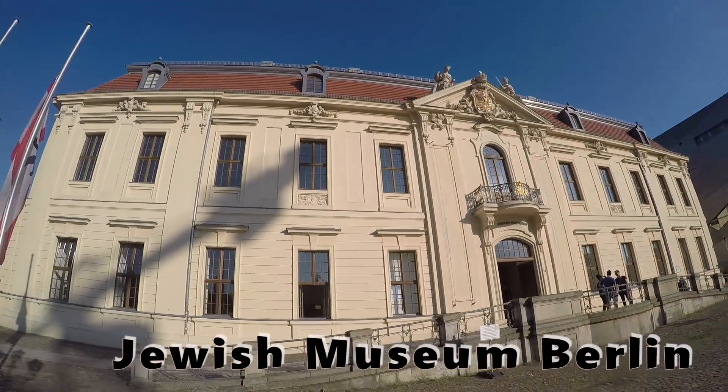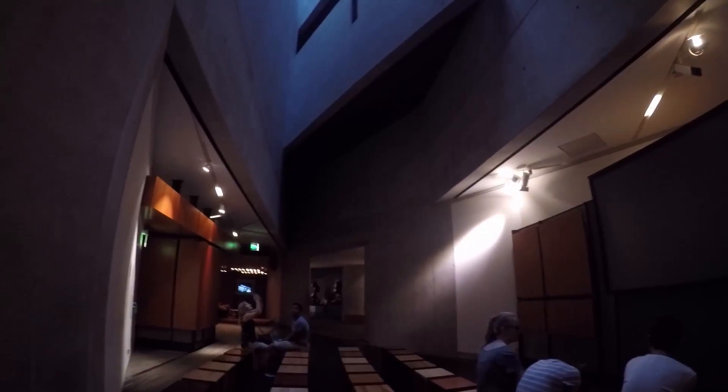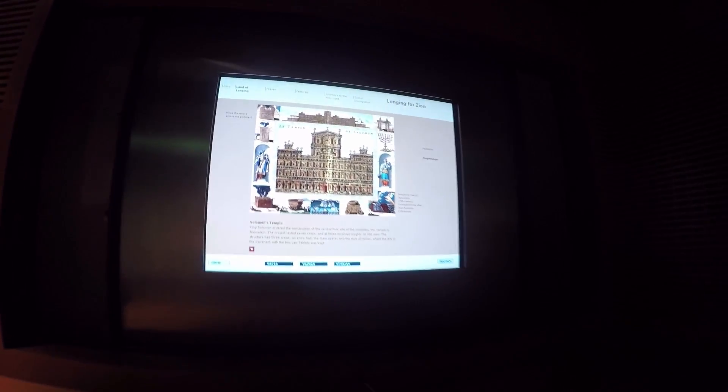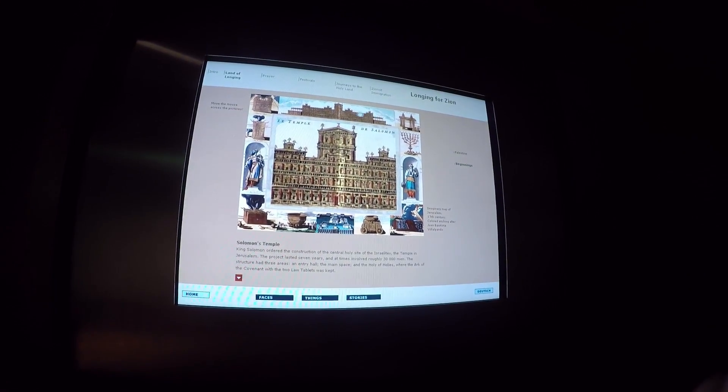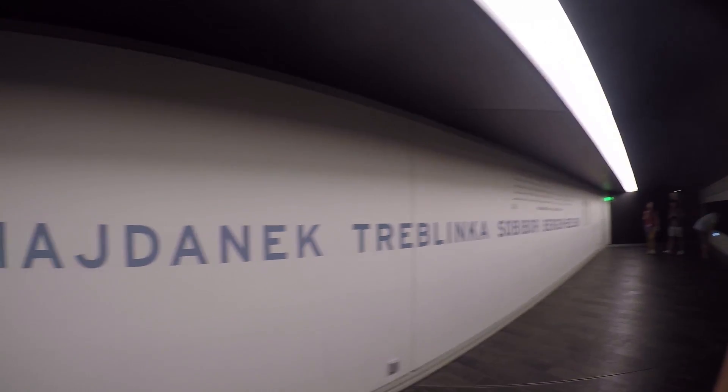There are many holocaust-related museums whereby you can find out about how the Jews lived during that time period and learn about their stories.